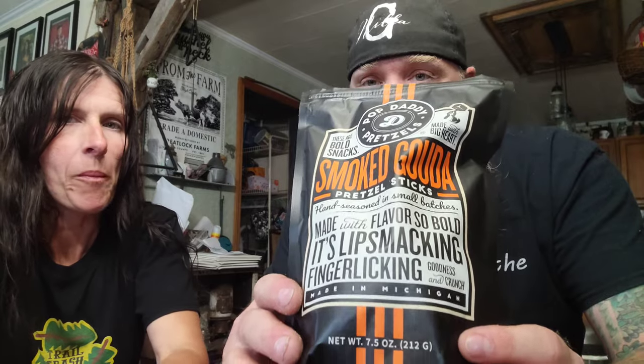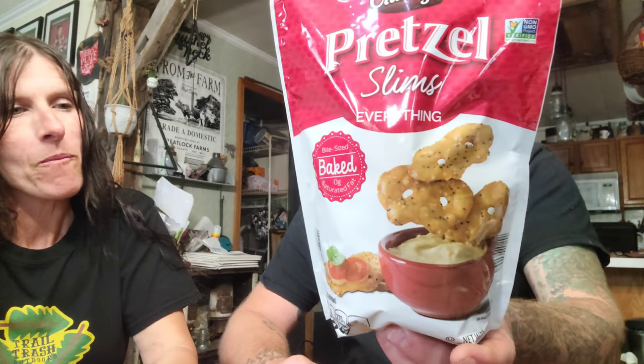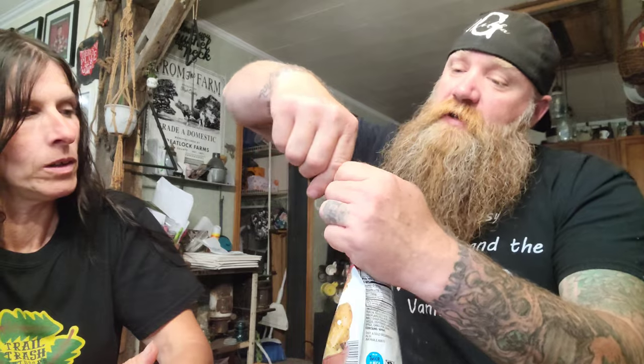That's good, that's good — winner winner winner! Get you some of these. Alright, now we're going to move on to the Clancy's pretzel slims, everything seasoned. You can pick these up at Aldi's. These are bite-sized and baked with no saturated fat. Everybody knows Clancy's — it's generic on every bag, they don't have to put a lot of packaging on because they put the time into their flavor. I think Clancy's makes some really good snacks. I can smell the everything seasoning — smells like sesame and onion and all kinds of stuff. Here's what this looks like — it is resealable.